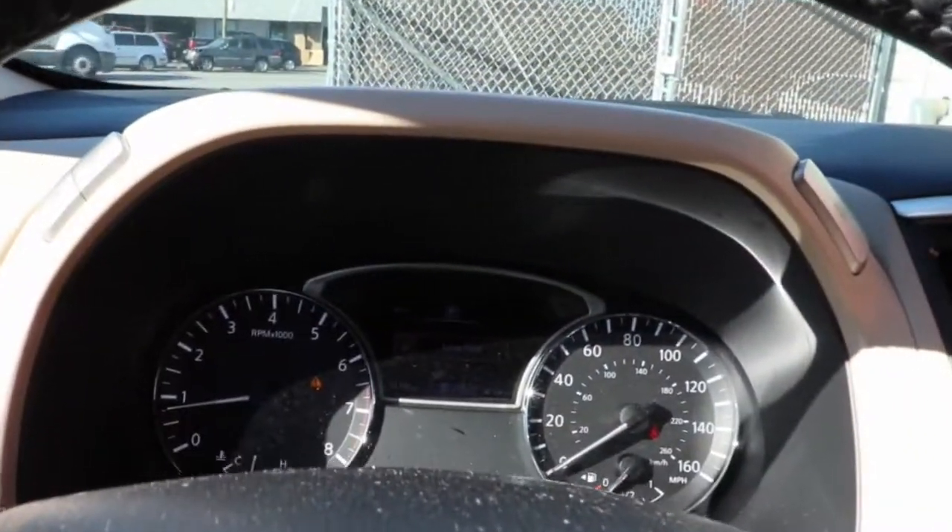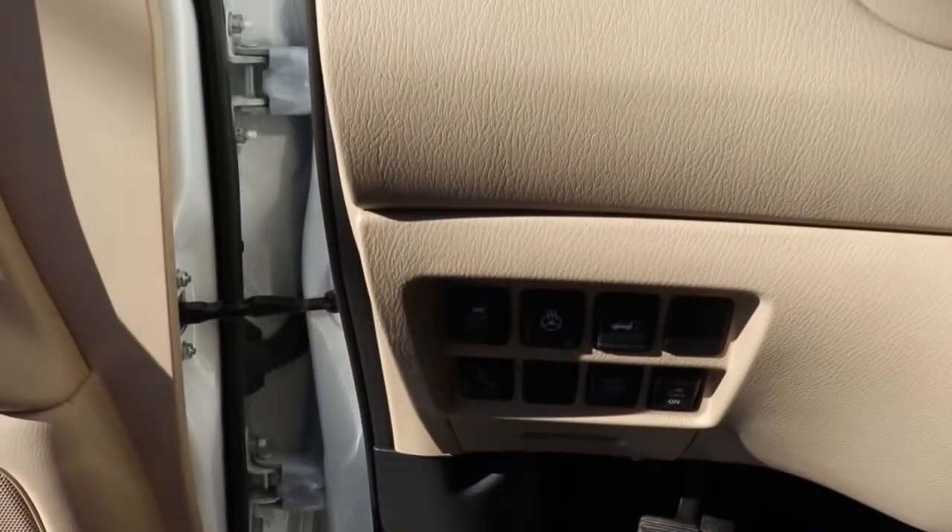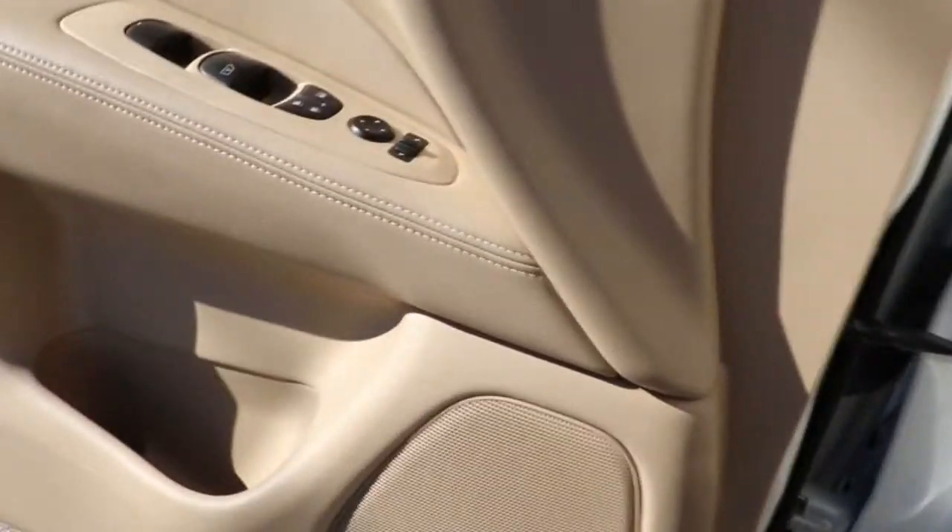keyless entry, sunroof/moonroof, power passenger seat, heated rear seat, satellite radio, power liftgate, fog lamps, third-row seat, electronic stability control.